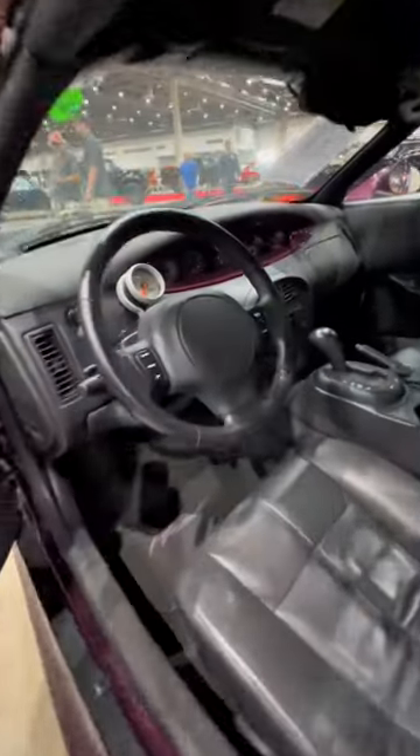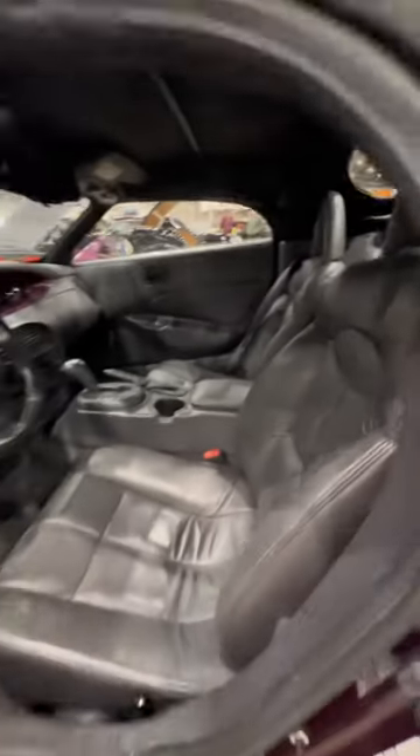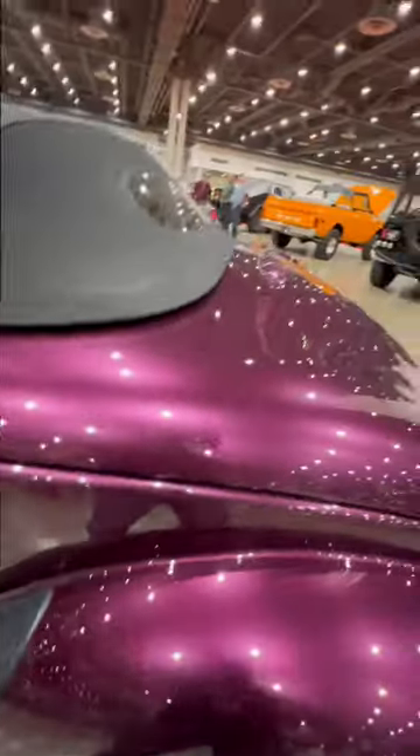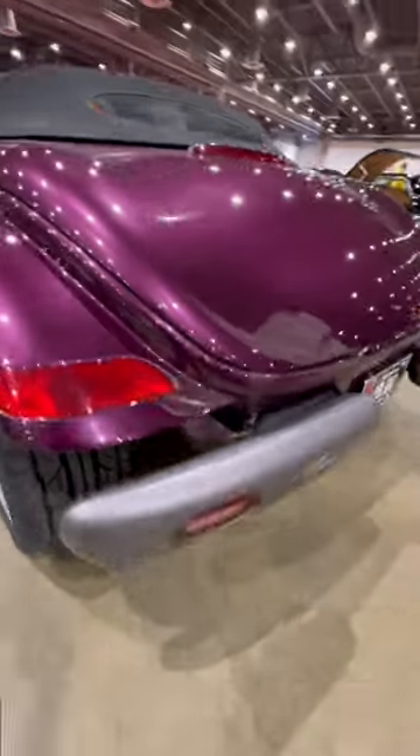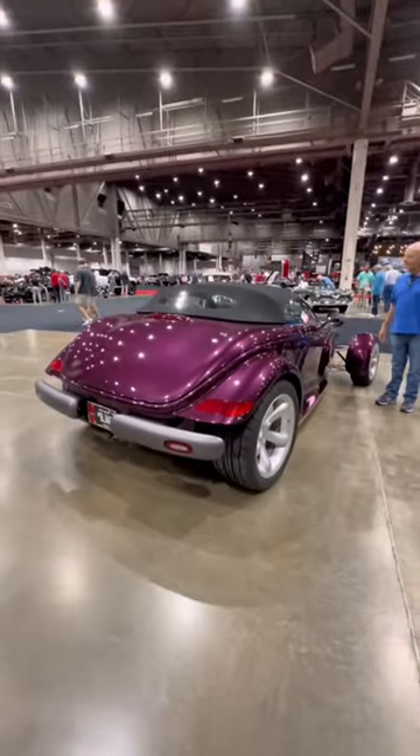A lot of other upgrades have gone into this. It's finished with a black interior and it actually features a GM TH400 automatic transmission. With that we have a reinforced rear end and a custom driveshaft with Wilwood disc brakes, just to make sure that it comes to a stop. Just look at that thing.